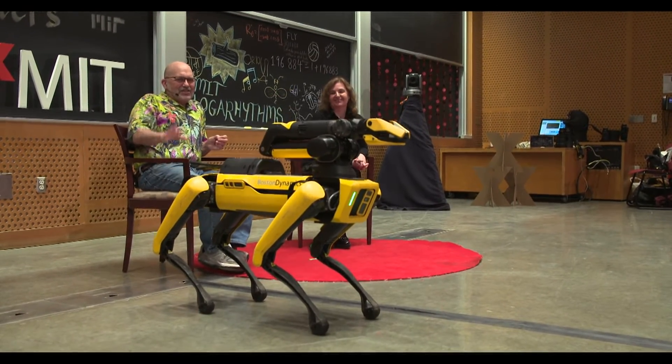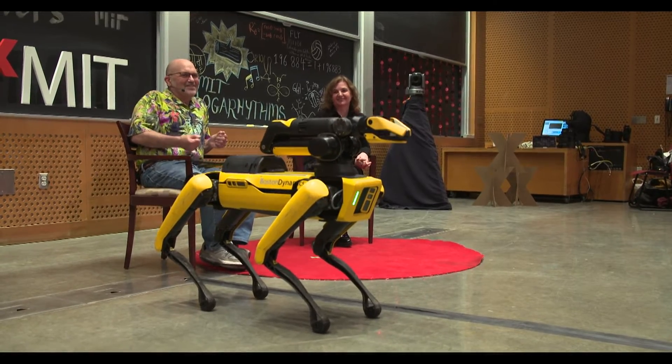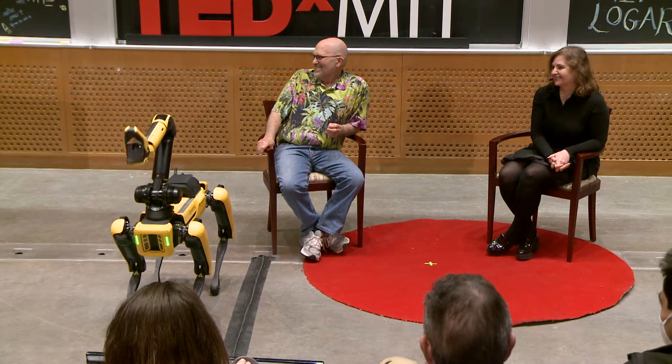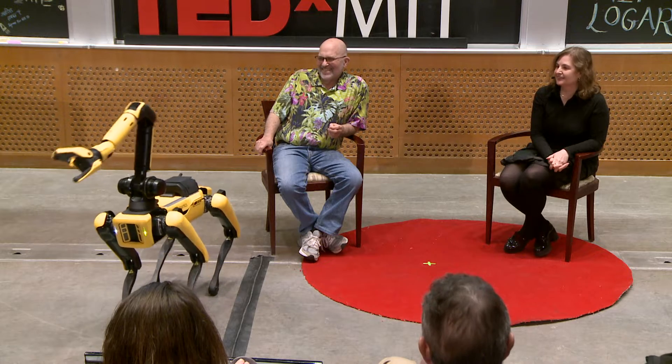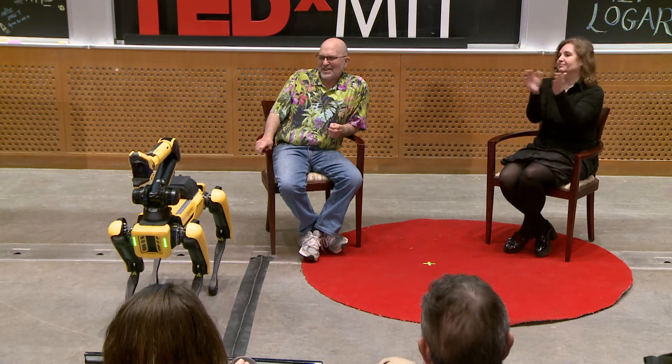Taking a bow. And then this is a different motion which is kind of much cooler. Thank you, Spot.